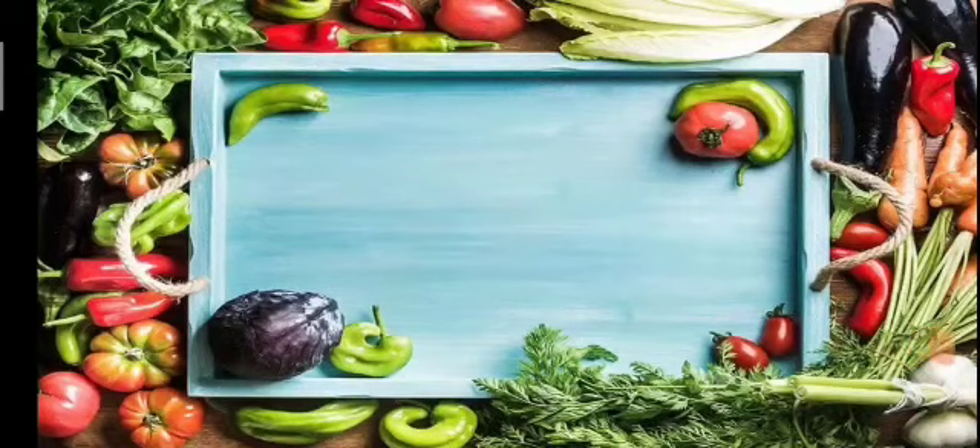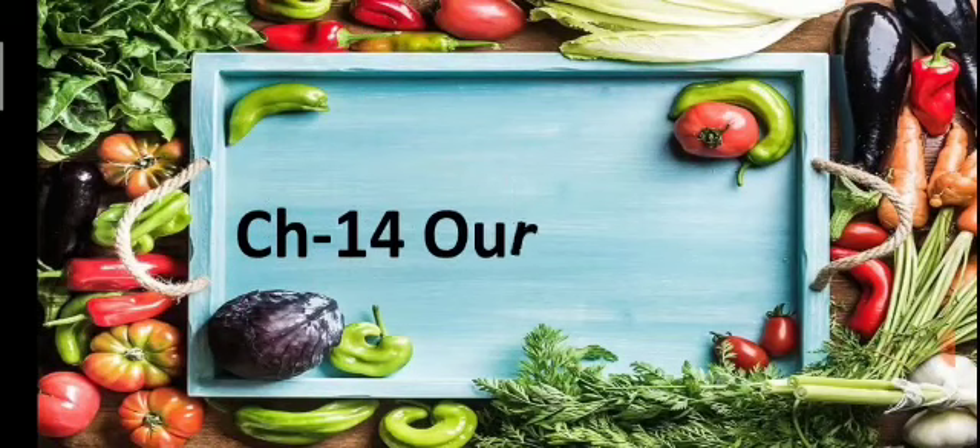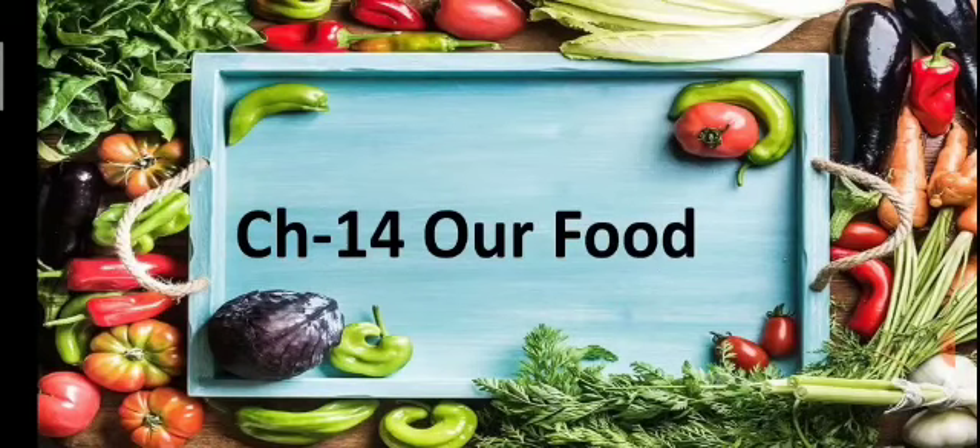Hello everyone, welcome back to our ENV class. Today we will start our new chapter — Chapter 14: Our Food. We eat various types of food in our meal, and we obtain these foodstuffs from plants and animals.